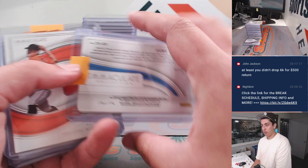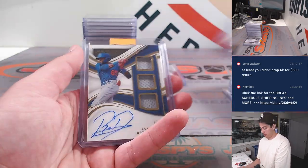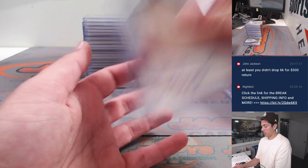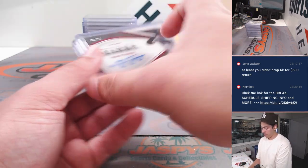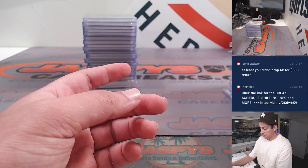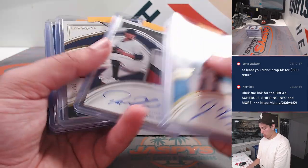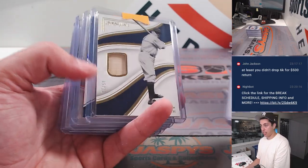Yuri Perez one-of-one patch autograph, printing plate, Rodriguez, Mason Wynn, Rain Donson — don't know — Frank Thomas on-card, Yuri Perez patch, Jacob Berry — very nice patch auto — Espino, Babe Ruth bat relic out of 10.